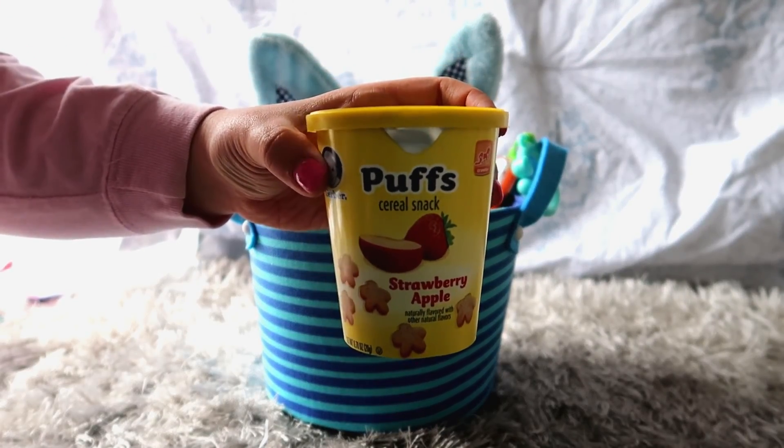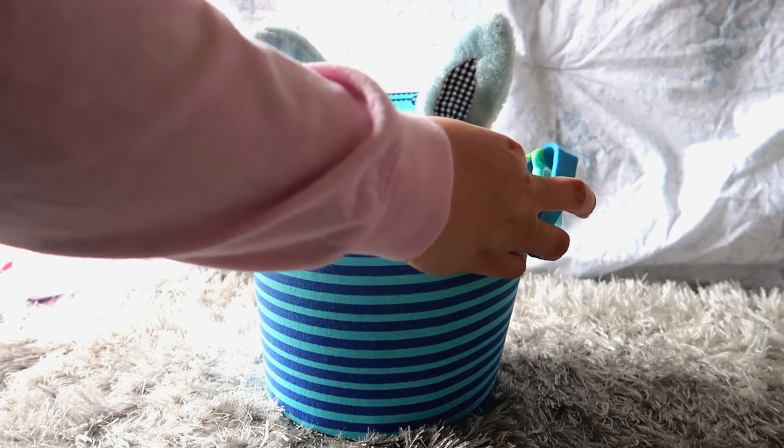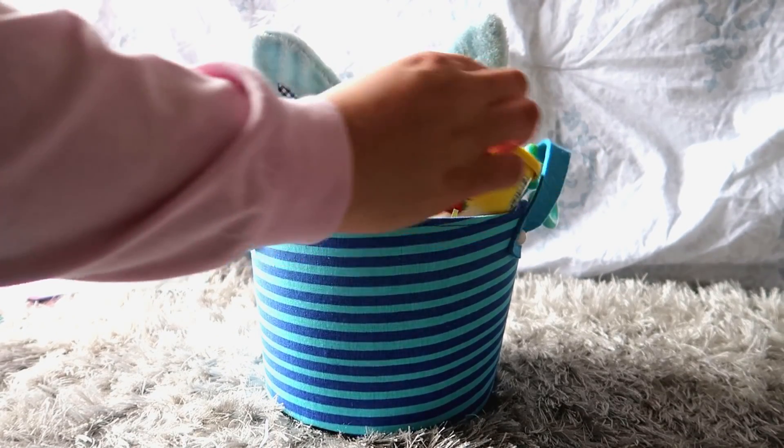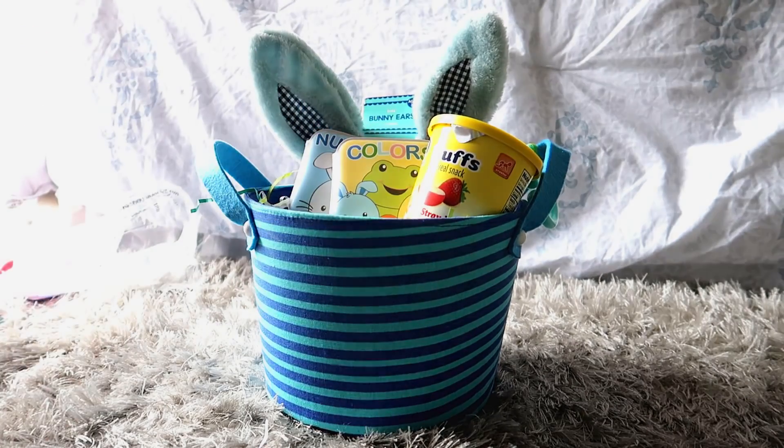Of course I am putting some puffs in his Easter basket. He loves puffs and he's been liking the strawberry apple kind. He loves all flavors, but I thought it would be fun to add a little bit of a snack to his basket.